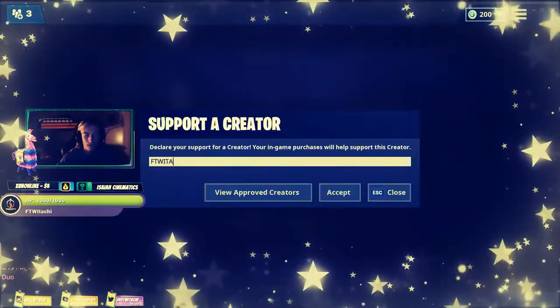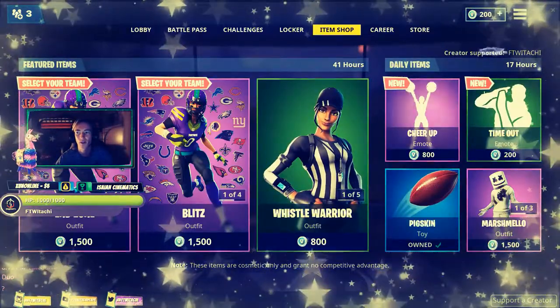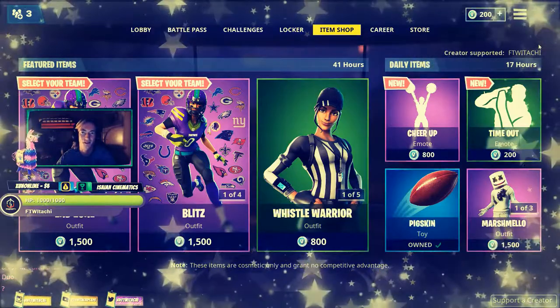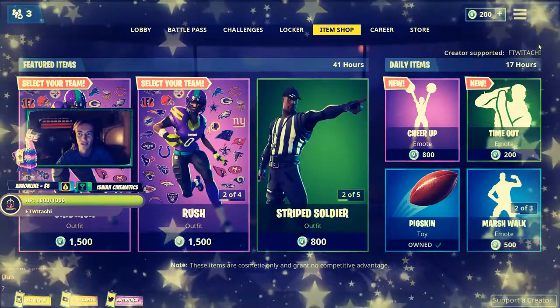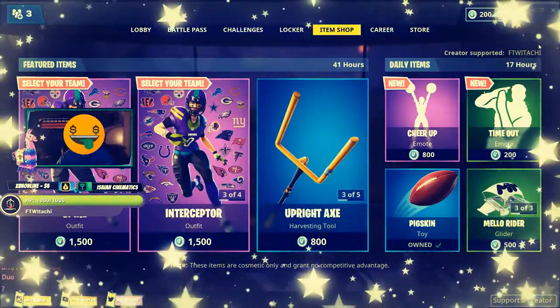Once you have clicked on that, just go ahead and type in ForTheWinitachi in all caps, click accept, and you'll notice where it says Creator Supported, my name will be there. I couldn't have done this without you guys, so I am very very happy to be a part of this. Go ahead and make sure you support ForTheWinitachi.